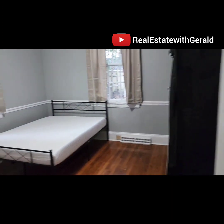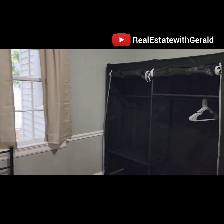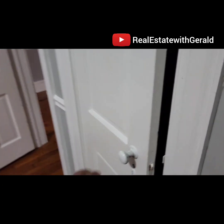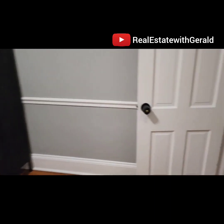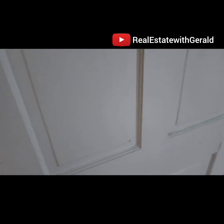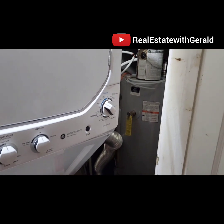Here's the second bedroom on the same first floor. We'll put in a bed and a closet. This room actually has its own closet but I felt it was too small, so I ended up adding one to the room. Again, doorknob lock. Here's where we put the stackable washer and dryer, as well as the water heater.